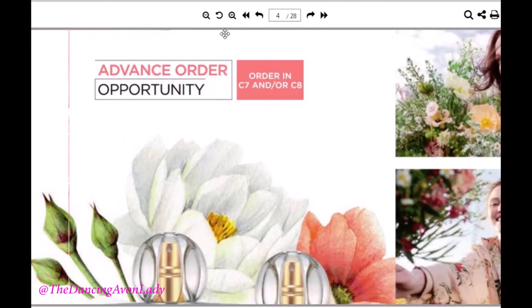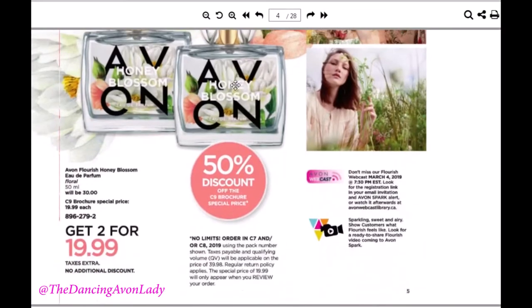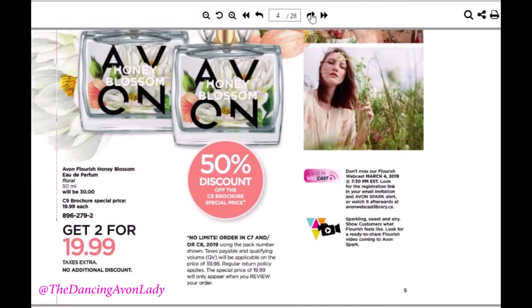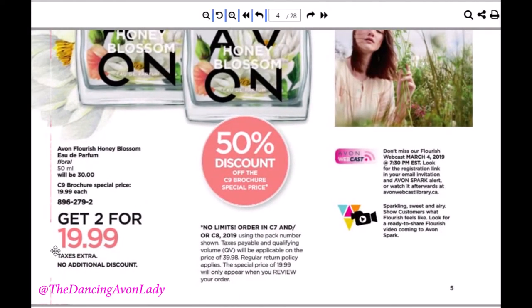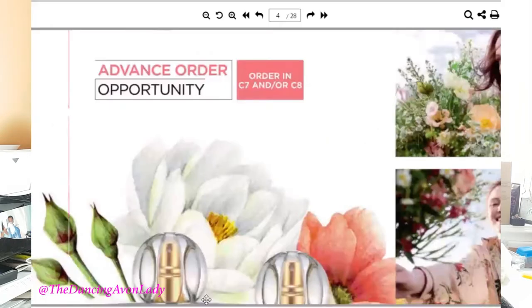They're going to be $30, but for the introductory price it will be $19.99. As a representative, we can get it at 50% discount, which is amazing. You can actually get two bottles if you pre-order them for $19.99. I got this through the Preferred Preview Club to test ahead of time, but you can order your Advanced Order Moneymaker at Campaign 7 or Campaign 8.